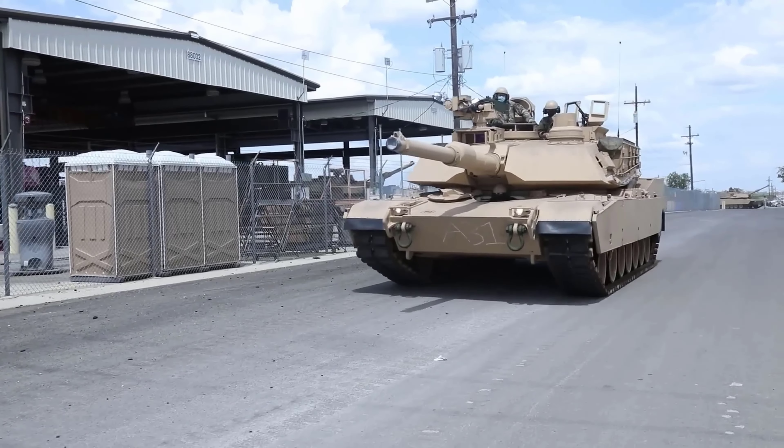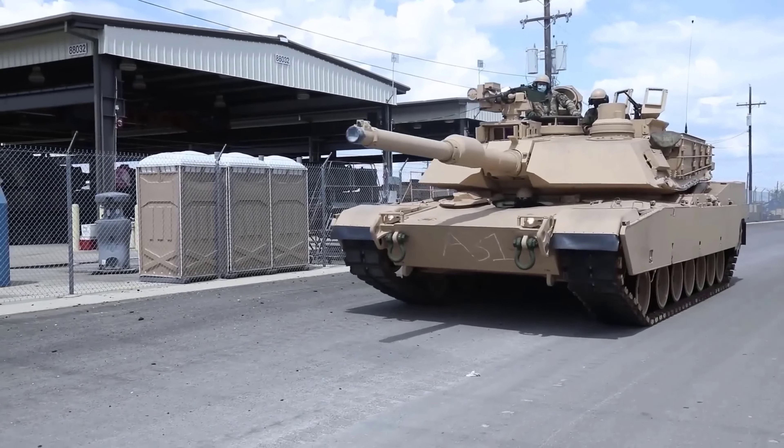From this description, it can be concluded that the Abrams M1 tank chooses to use a gas turbine engine instead of a diesel engine for certain reasons, such as weight, power, flexibility, and maintenance. The gas turbine engine provides advantages for the Abrams M1 tank in terms of mobility and performance, but also provides disadvantages in terms of fuel consumption and thermal and acoustic signatures. Therefore, the use of a gas turbine engine on the Abrams M1 tank is a choice that has compromises and trade-offs between various aspects. I hope this video can be useful.